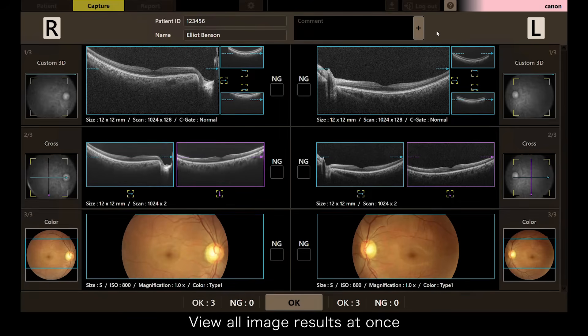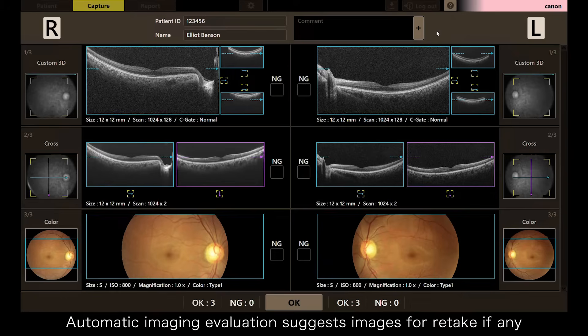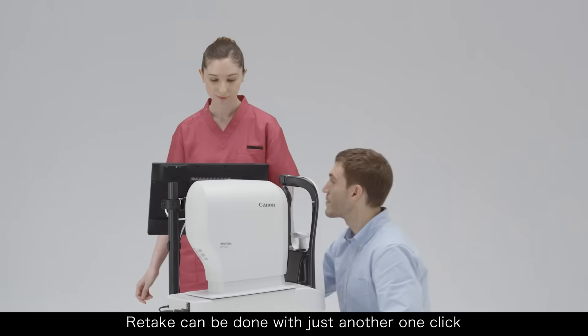View all image results at once. Automatic imaging evaluation suggests images for retake if any. Retake can be done with just another one click.